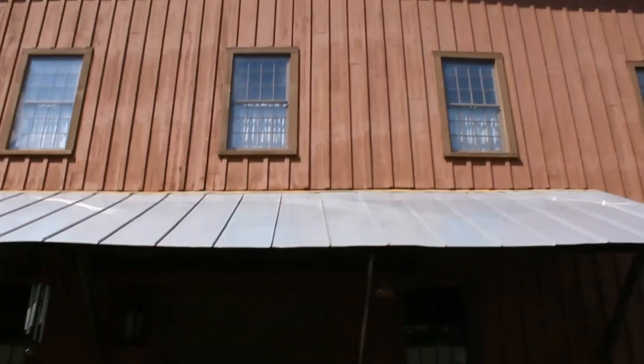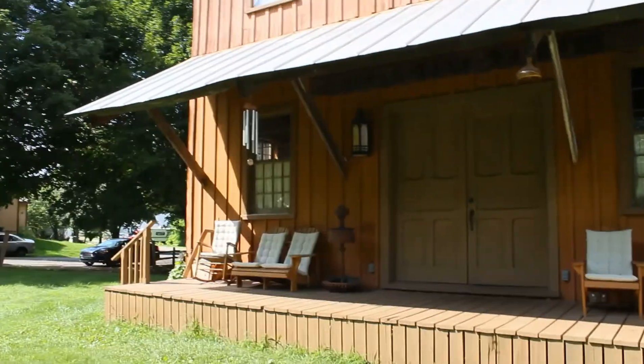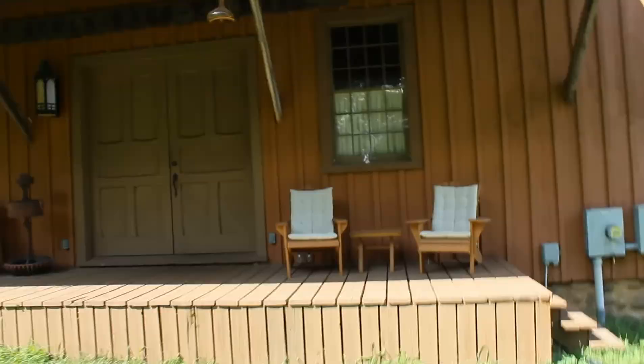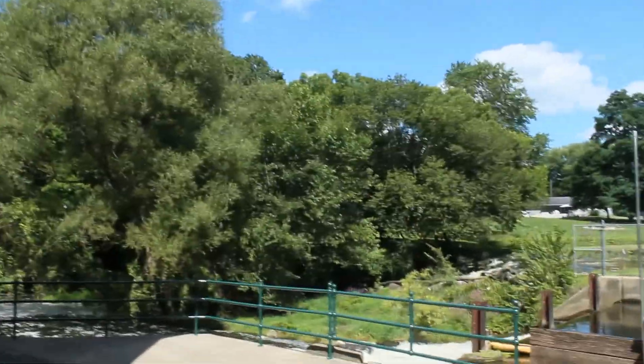Do you guys see anything in the windows? Please let us know. I'm going to come down here and check out the awesome flow of this river.